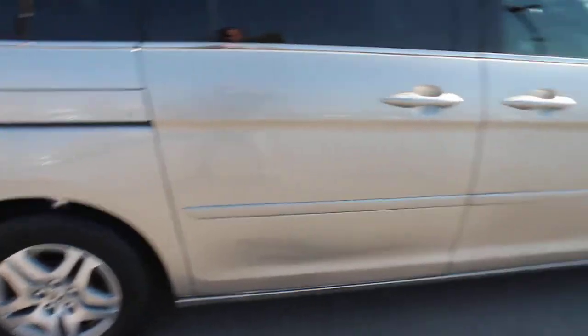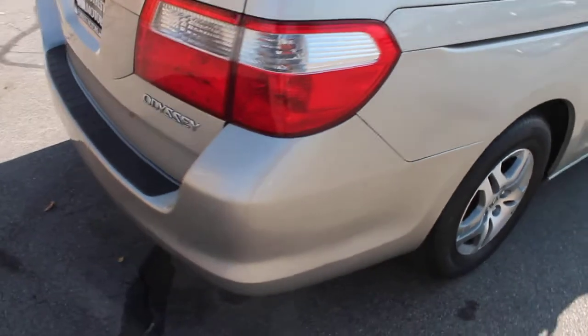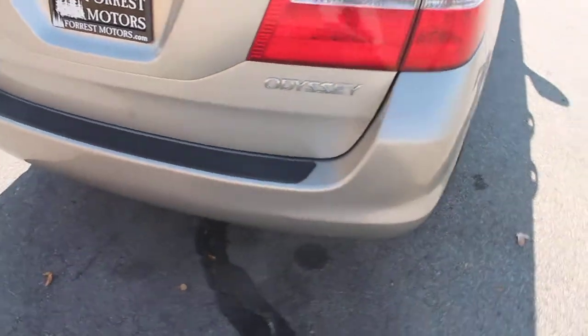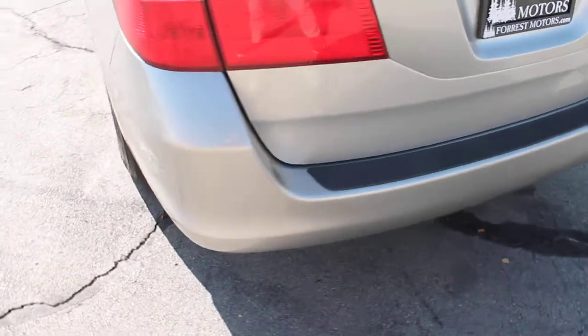This is a clear title vehicle. It has a clean Carfax report, and it is listed as a one owner vehicle.